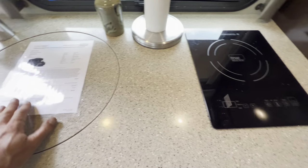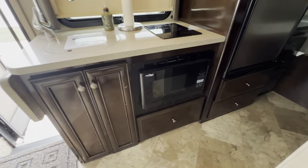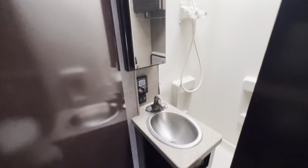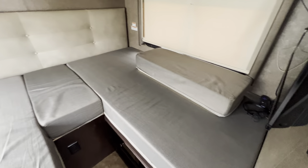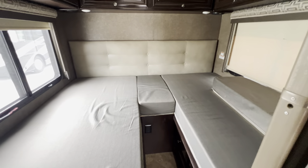Induction cooktop. There's our nice stainless sink there. Microwave oven down below. Got your Norcold refrigerator. Now this does have a dry bath — meaning the toilet is separate from the shower. This is the back sleeping area. Like I said, two singles that will convert into basically a king size.